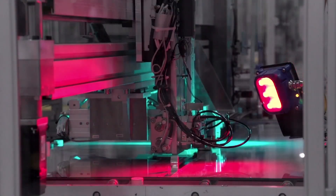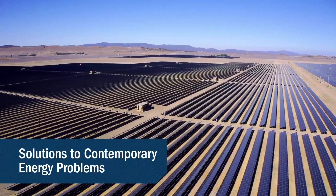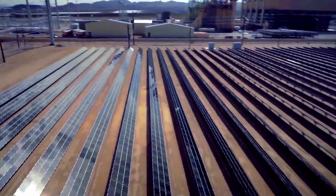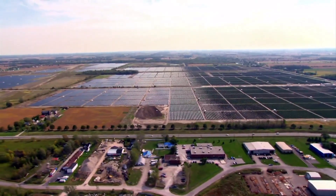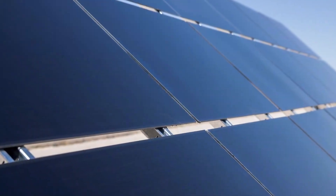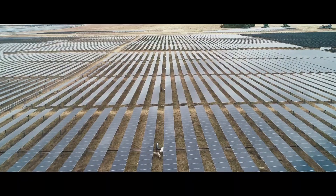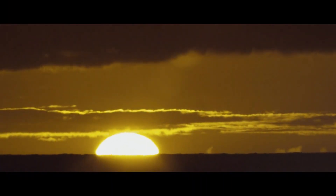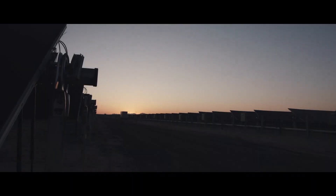With these advantages combined with high manufacturing standards, First Solar says their solar modules will produce at least 98% of their labeled power output rating during the first year, with the warranty coverage reducing by a degradation factor between 0.3% and 0.5%, depending on the module series, every year thereafter throughout the limited power output warranty period of up to 30 years. The end result is more solar modules can produce more annual energy in real-world operating conditions than conventional crystalline silicon modules with the same nameplate capacity.